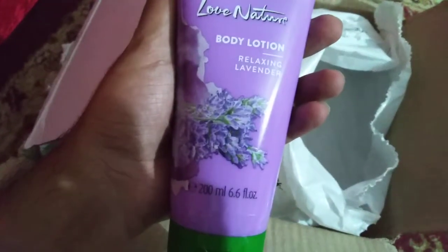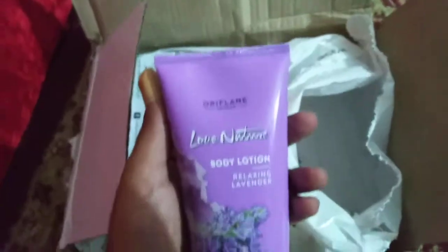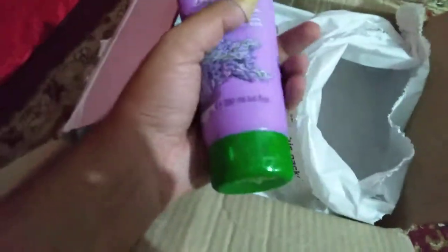Next we have the perfume. Then we have Love Nature Lavender Relaxing Body Lotion in 200ml packaging. It has a beautiful fragrance.